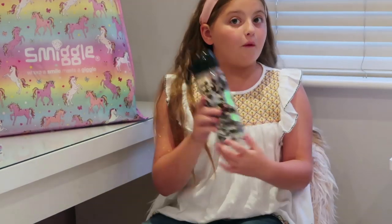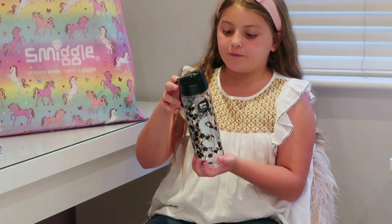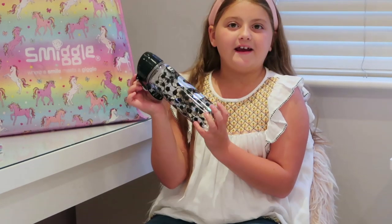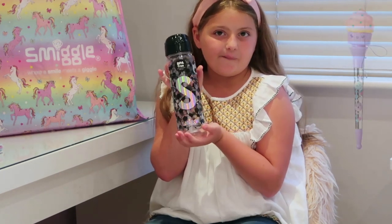Okay guys, this is from the Goal range and I've got this water bottle from the Goal range because I started doing football training now. It's got footballs all over it so I thought it would come in handy to take to football training, and it's got a lovely S on it.